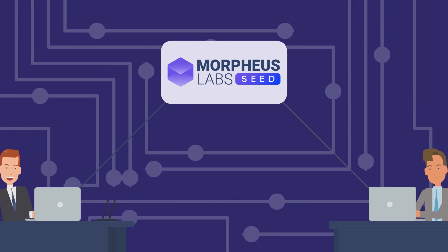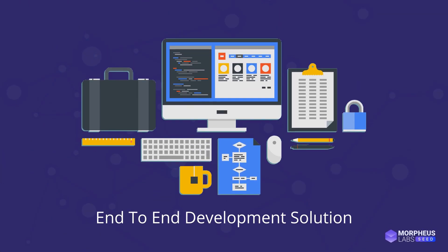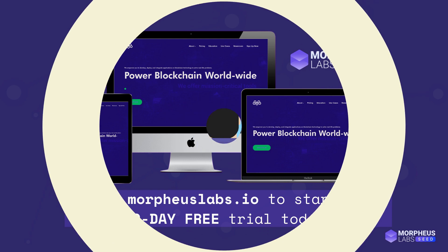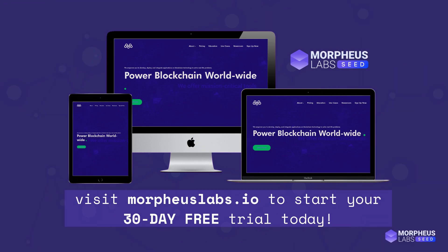So what are you waiting for? If you're looking for a platform that provides end-to-end development solutions, then look no further, because Morpheus Labs Seed gives you the ability to build, deploy, and scale all in one platform. Visit www.morpheuslabs.io and start your free 30-day trial today.